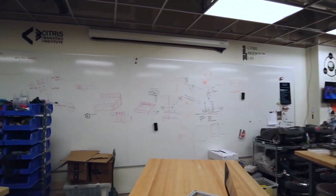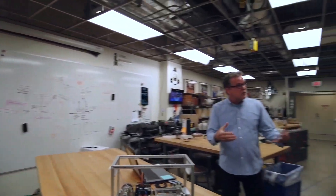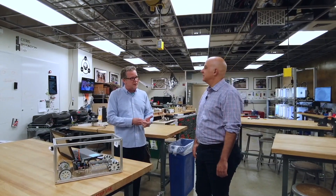We do classes and a lot of workshops in here. A lot of school groups and teams meet in here, like FemTech, Girls in Engineering, EnableTech, and the Rocket Club. A lot of different engineering groups and non-engineering groups come in here and use our space.